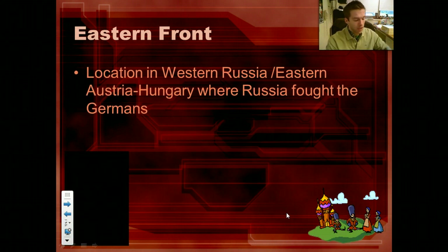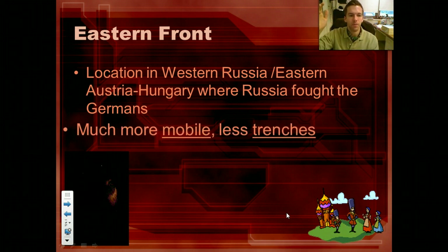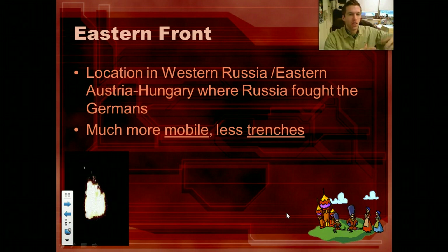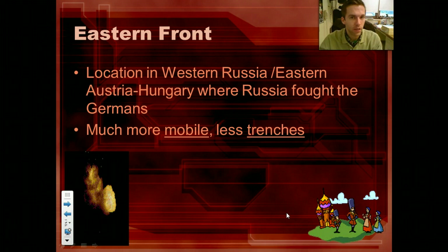On the eastern front — that's the western front in France — on the eastern front, this is where Austria-Hungary and Germany are fighting against the Russians. This is more mobile, your typical kind of fighting that you would think of. So we have the eastern front in Russia and the western front in France. West: France. East: Russia. Put it in your head.